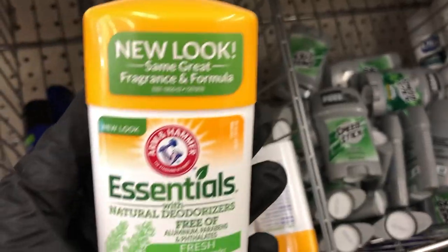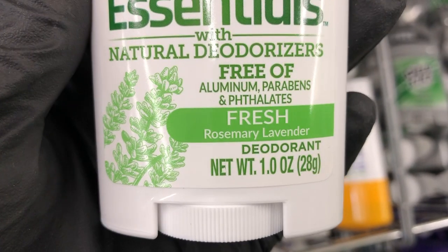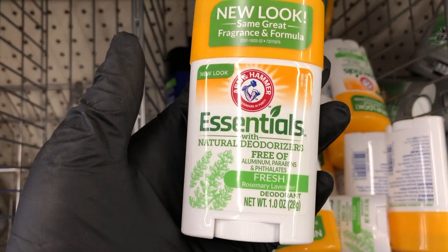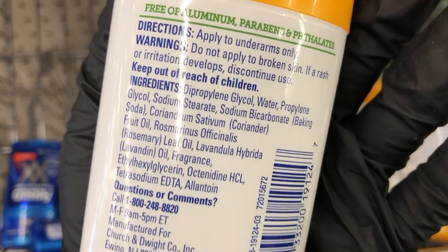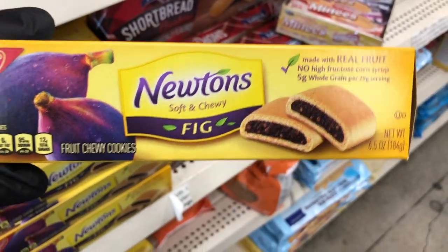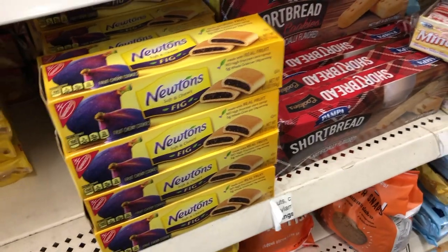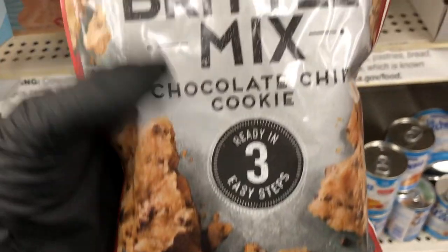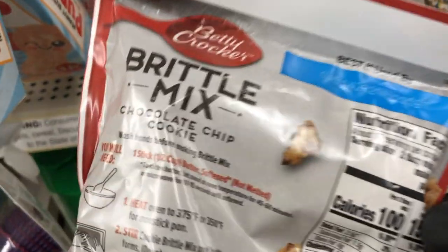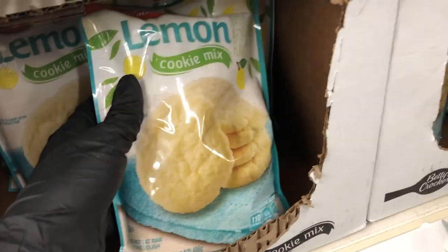And then this caught my eye — it is Arm & Hammer deodorant with the natural deodorizers. And it is aluminum-free, paraben-free, and phthalate-free in rosemary lavender. So that's awesome to be able to get an aluminum-free deodorant, name brand, for only a dollar. And look at this — Fig Newton is in Dollar Tree! You get a six-and-a-half ounce box in the regular flavor. And then I also saw this Brittle Mix — chocolate chip cookie Brittle Mix. I have never seen that before. I'm not sure, but I saw that mix and they had quite a few of them.